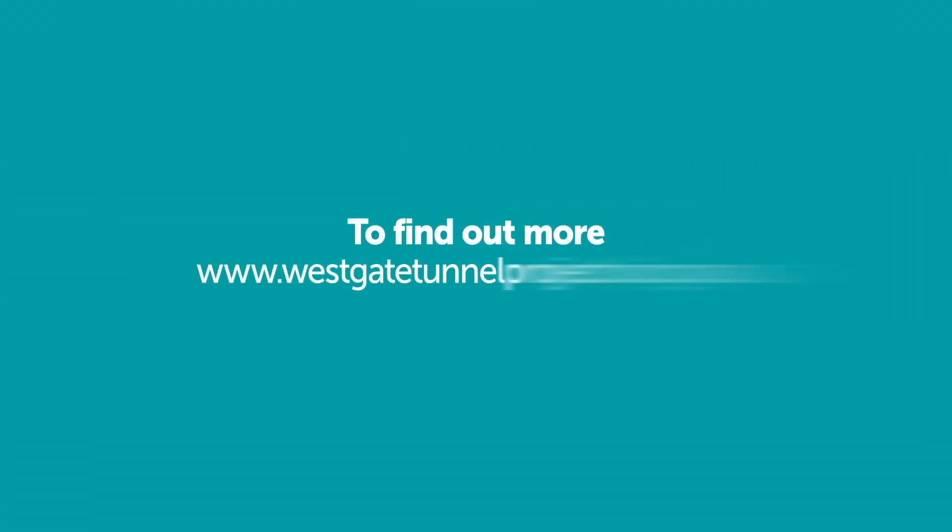To find out more, go to www.westgatetunnelproject.vic.gov.au